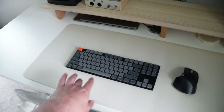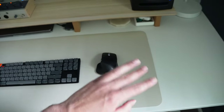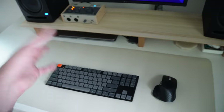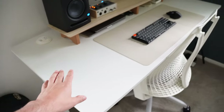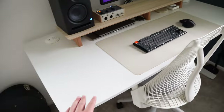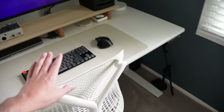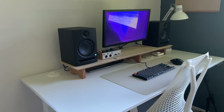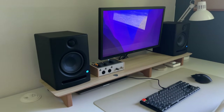I also got my desk mat from Amazon — I'll link both of those below. Everything here is sitting on a sit-stand desk from Fully, the Fully Jarvis desk. It's a super clean, minimal desk and works really well for sitting and standing. I'll try to link that below as well.